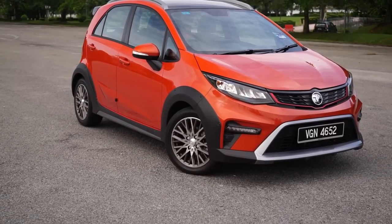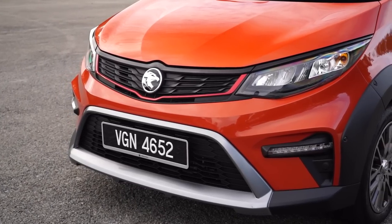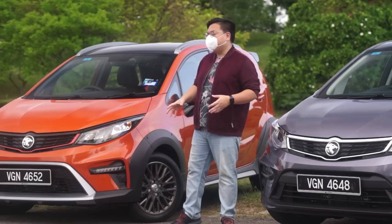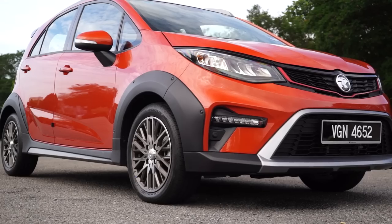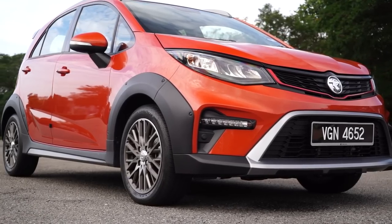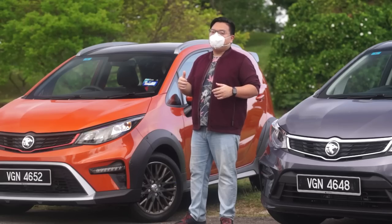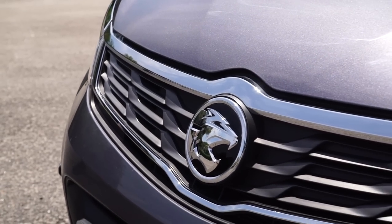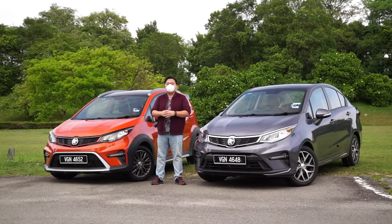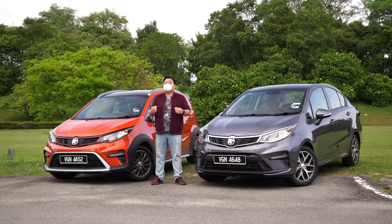Starting with the Iriz, this looks a whole lot different to what we've seen before, and especially in this Active variant it looks very cool. Proton has done a very good job putting on the SUV or pseudo-crossover look without going overboard. The wheels look really good, but I do have issues with the way the body cladding stretches to the corners of the car both front and back, plus the small plastic sliver across the rear doors — they don't look good. The Persona gets a very different treatment with a lot more chrome and a classier look.